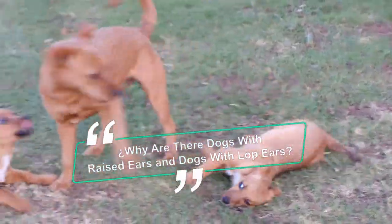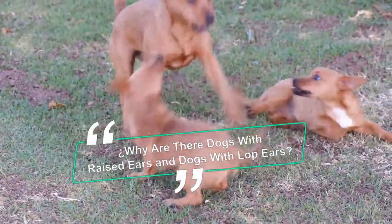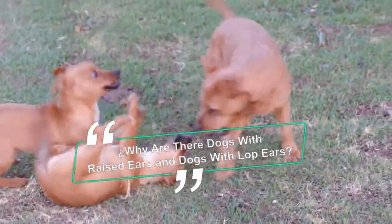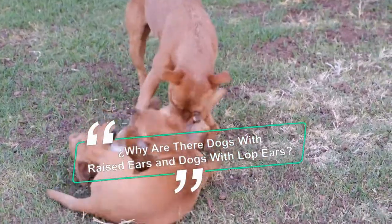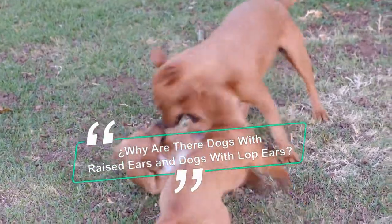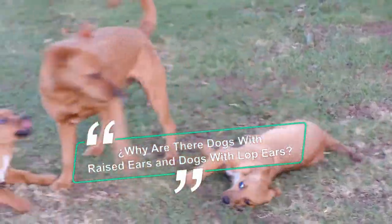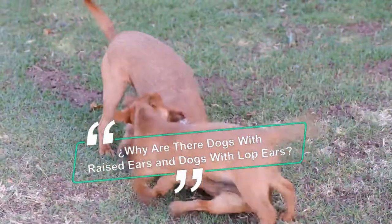If there is an animal species with more physiognomic differences, it is the dog. There are very small, huge, hairy, hairless, flat, with a long snout, with a long or curved tail, and with drooping or erect ears of very different sizes. Have you ever wondered why this happens? It is very common to see dogs with different ears, but this was not always the case.